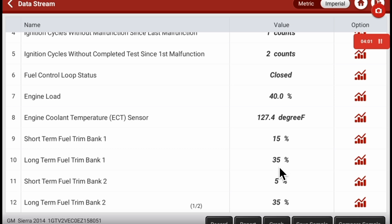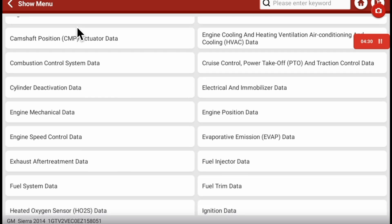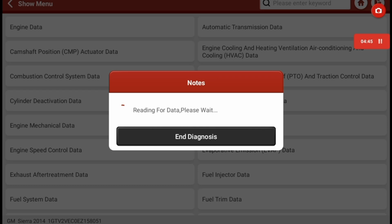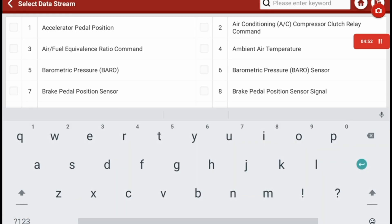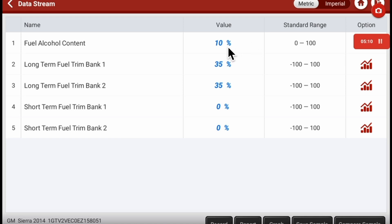The fuel trims are really interesting — it's adding 35% fuel on both long-term bank one and two, and that's a problem. I go into engine data to look at fuel trims and a few other PIDs for direction. I pull up fuel alcohol content — regular gasoline should be around 10, E85 should be much higher. But here we're adding 35% on both banks; it shouldn't be more than 10, so we definitely have a problem.